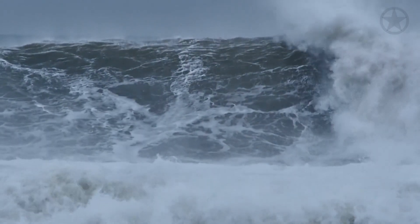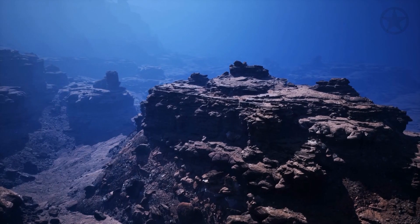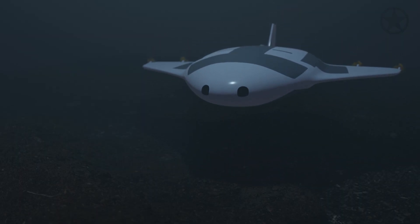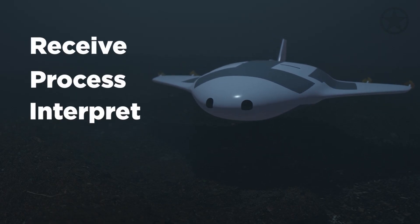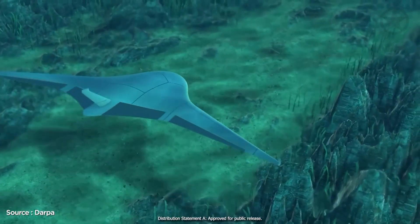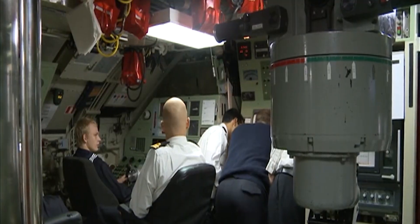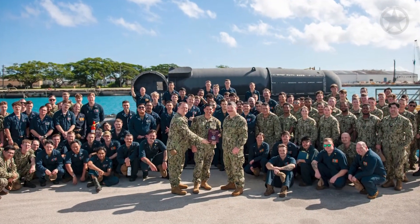Having to take into account the effects of tides, currents, water pressure, underwater sea mounts, and other submarines, the Manta Ray has to have a very powerful onboard capability to receive, process, interpret, and act on this information. Therefore, simply navigating this beast is a challenge, considering a normal submarine would have over 100 people on board to do all these functions.